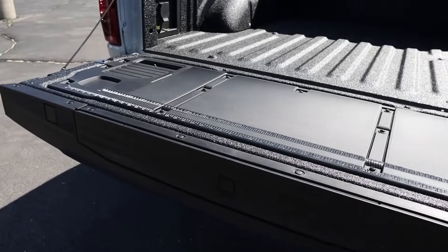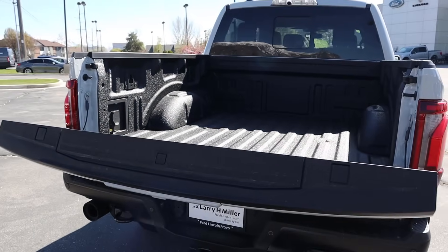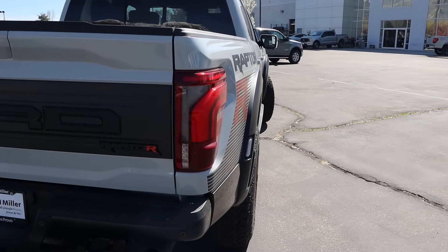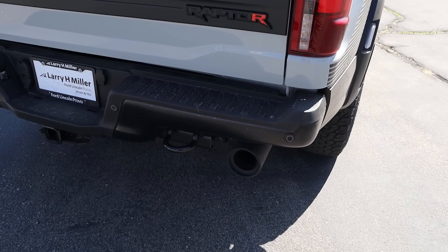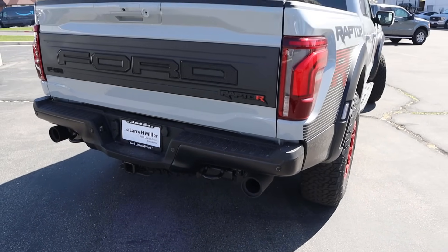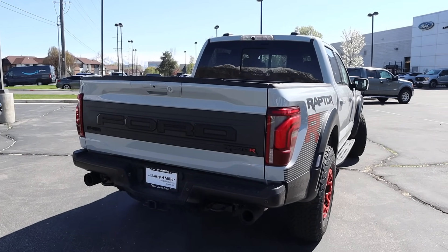You've got the tailgate step, and the coolest part is underneath — just press that button and the tailgate raises right back up. Moving to the rear, the new style taillights look really good on the Raptor. You can see the R logo, and down below with the modular bumper you've got the recovery points and big exhaust tips. Let's do a quick remote start clip.